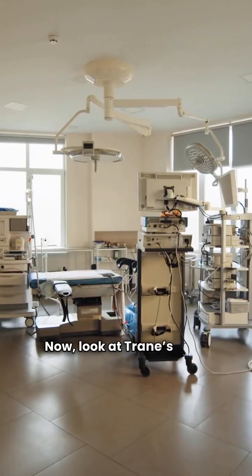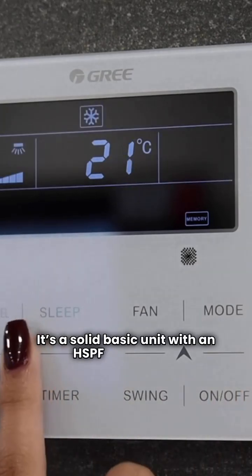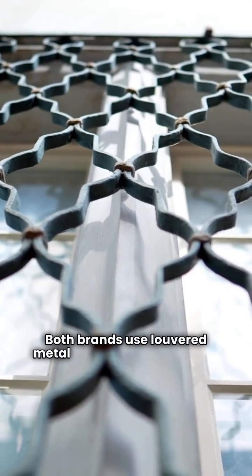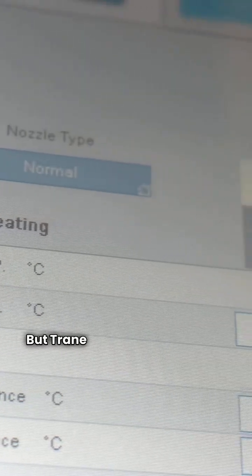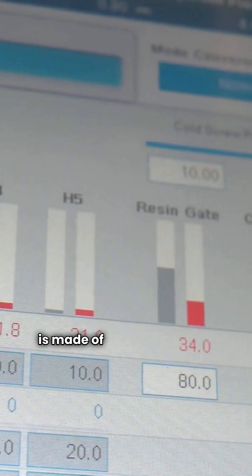Now, look at Trane's XR15. It's a solid basic unit with an HSPF of up to 8.2. Both brands use louvered metal panels to protect those sensitive coils from hail or your neighbor's lawnmower. But Trane pulls ahead here with their Climatuff compressor and the spine fin outdoor coil, which is made of all aluminum to resist corrosion.